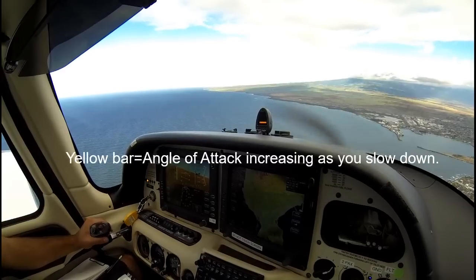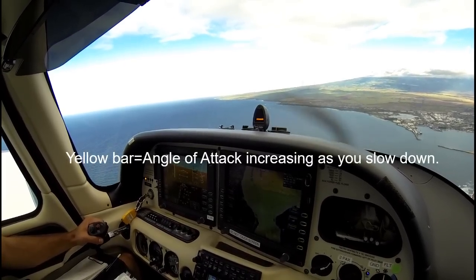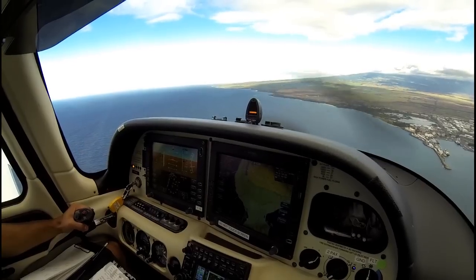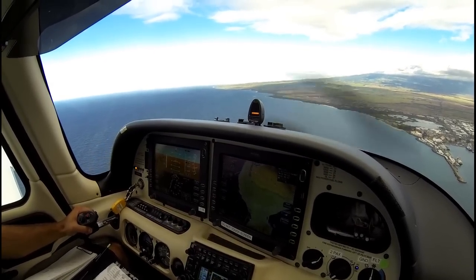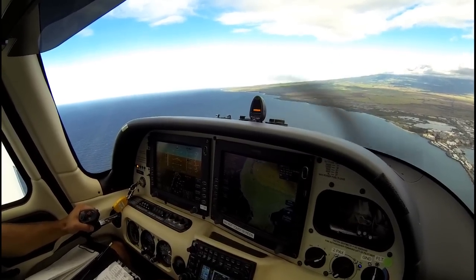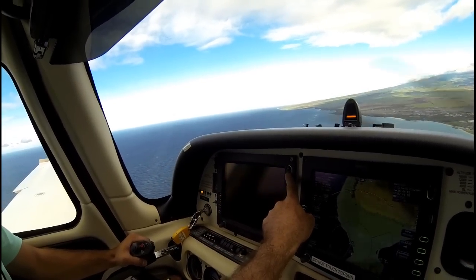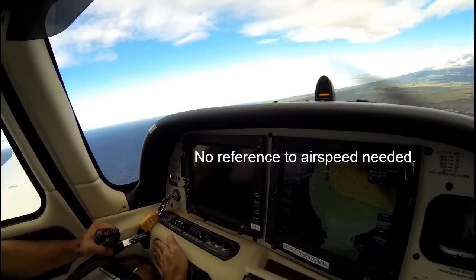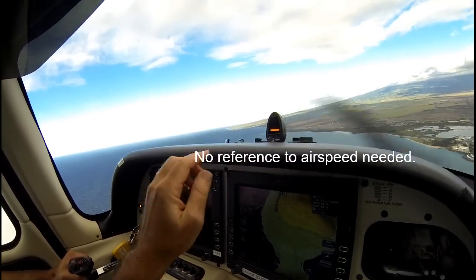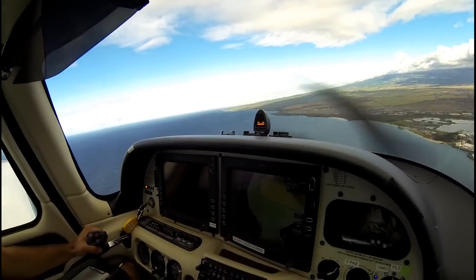There's our first yellow bar. The yellow bar represents that the aircraft is slowing up and the angle of attack is increasing. We'll be looking for about 90 knots, but with the angle of attack indicator we really don't need to look at the speed. So I'm going to kill his primary flight display — he's going to have absolutely no reference to speed. I don't want him looking at the number 2 speed indicator.